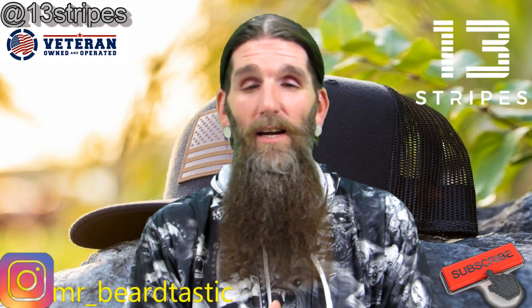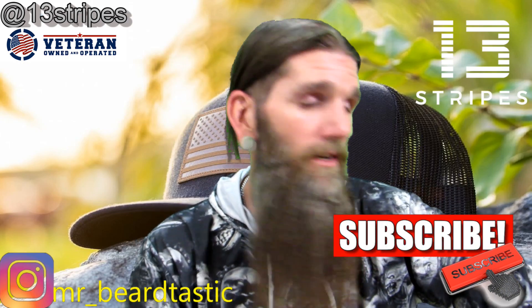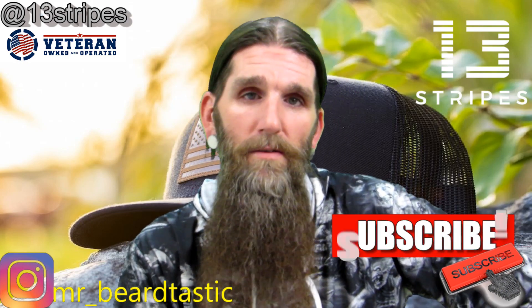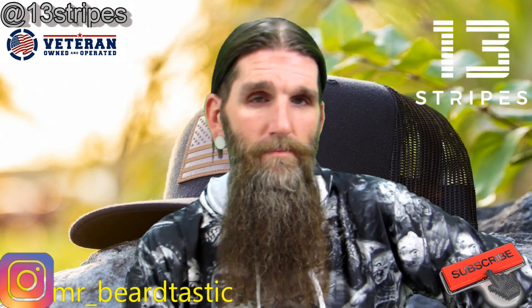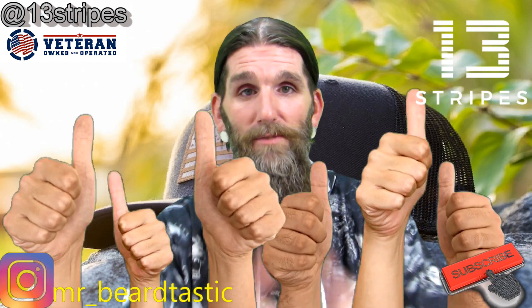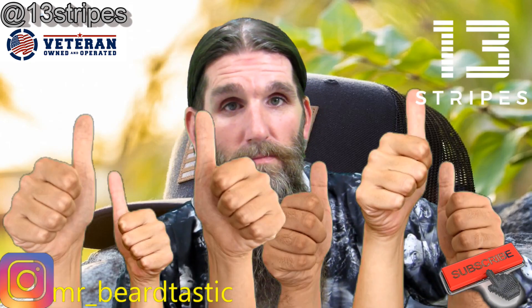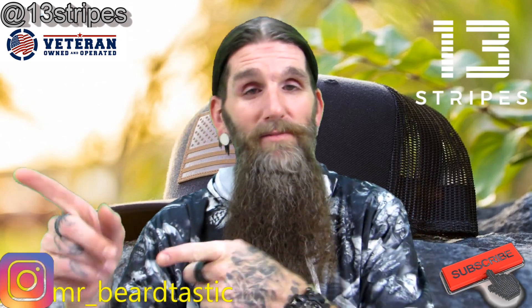Before we go any further, hit that subscribe button. Did you hit it? Alright, now you gotta stick around and watch the review so you can hit that thumbs up. You can hit it now if you want. You better hit the notification bell too because I know you're gonna like the video.